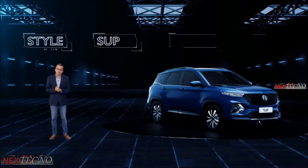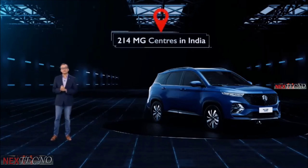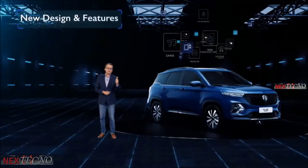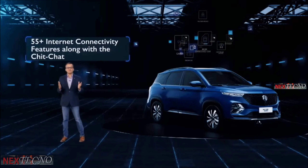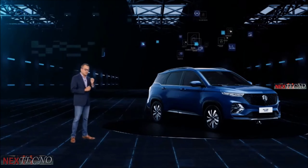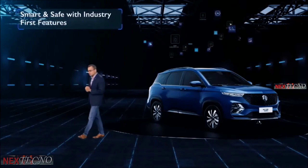The Hector Plus will also come in multiple variants and will be available across our 200-plus centers in India. To sum up the plus factor in the MG Hector Plus: new design and features, a living car with 55-plus internet connectivity features along with the new engaging chit-chat, captain seats in the second row, third row for children, keeping in mind the family comfort, smart and safe with industry-first features and many more.